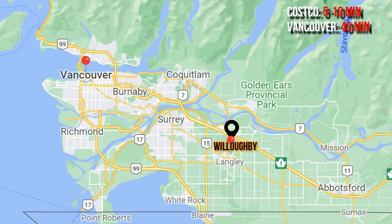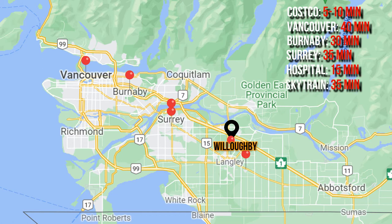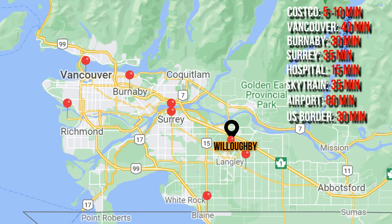The city has some big plans for Carvolth in the years to come. In regards to drive times from Willoughby, you're looking at about 5 to 10 minutes to the Costco in Langley, 40 minutes to downtown Vancouver, 30 minutes to Burnaby, 35 minutes to Surrey City Center, 15 minutes to Langley Hospital, 35 minutes to the SkyTrain line, an hour to Vancouver airport, 30 minutes to the US border, and 50 minutes to the ferries.